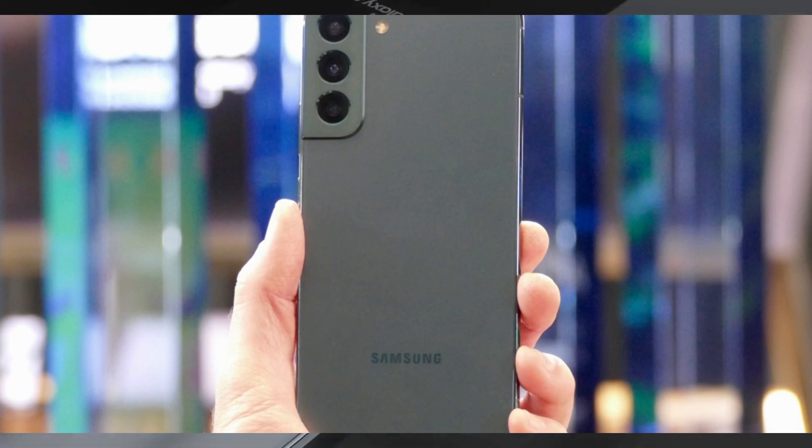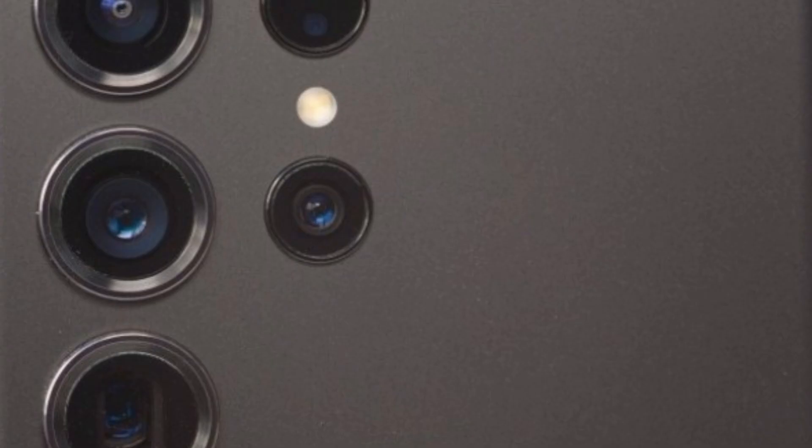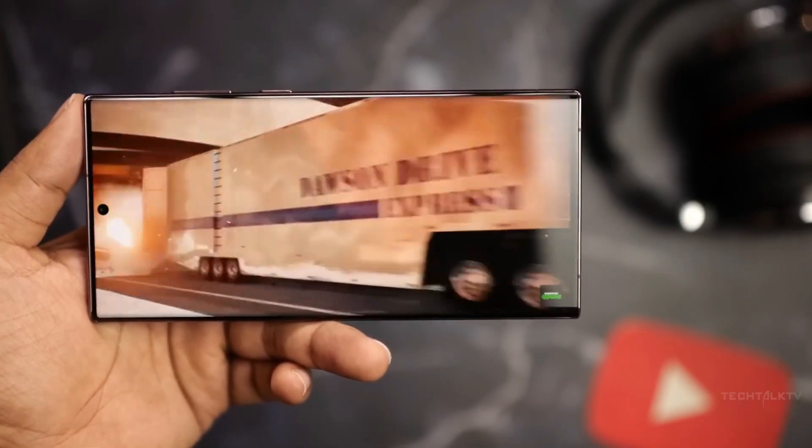Meanwhile, the Galaxy S24 Ultra is expected to bring an even more impressive camera setup, possibly including a periscope zoom lens with enhanced optical zoom capabilities. This could allow the Ultra to capture high-quality, detailed images from greater distances than ever before.